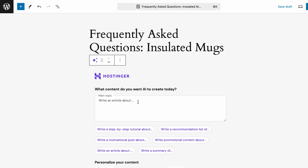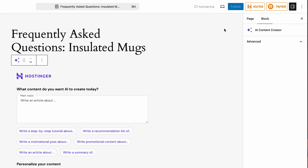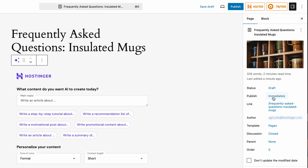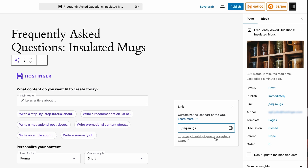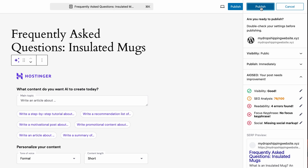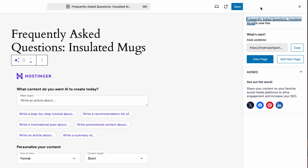Once you're done making changes, let's ensure your page has the correct URL. You'll find this option on the right. If you can't see the panel, click the intersecting rectangles at the top right. Now click on the link to edit it and go for something that's short, clean, and easy to understand. When done proofreading, hit Publish at the top of the page and it will go live. If you missed something, don't worry — you can always edit pages and posts after publishing them.